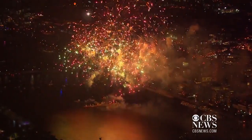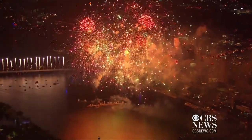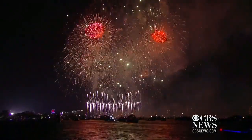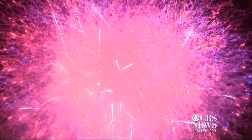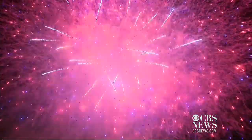Fireworks have become a can't-miss American tradition to honor Independence Day. But what goes into making these amazing spectacles in the sky? That's what we'll find out in this episode of Behind the Technology: Pyrotechnics.